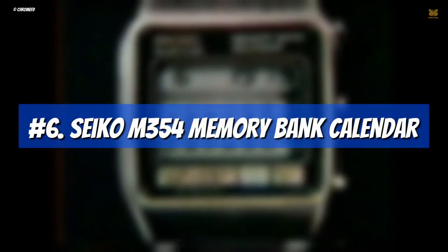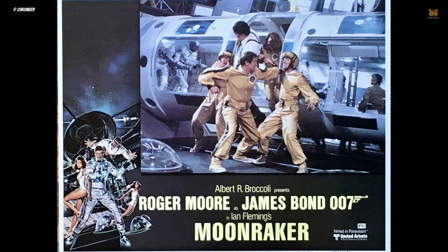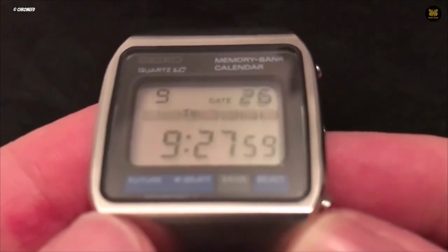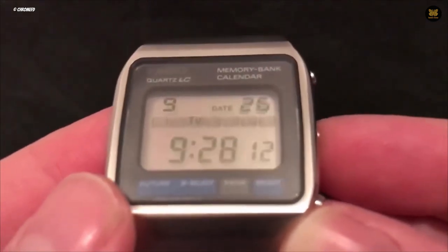Number 6: Seiko M354 Memory Bank Calendar. In keeping with the theme and title of the movie Moonraker, the Bond franchise fully embraced digital technology for this release. The watch featured in the film had an explosive charge on its back, which played a significant role towards the end of the movie. Moonraker was released in 1979, which was the peak of the digital watch era, making it understandable why the franchise opted for an all-digital timepiece in this film.